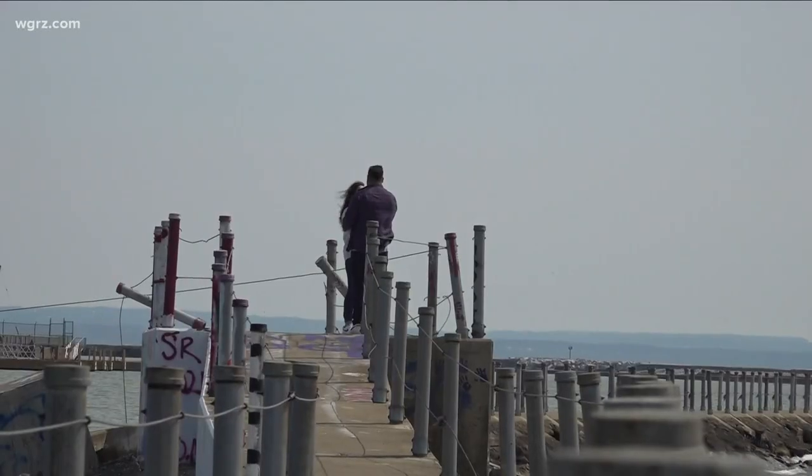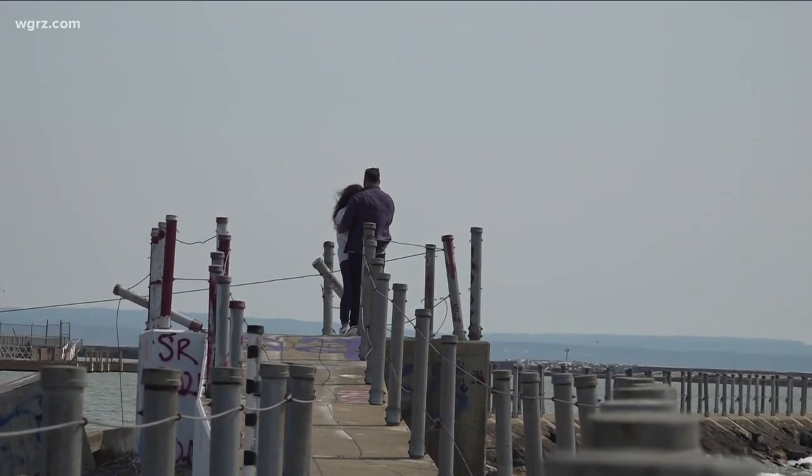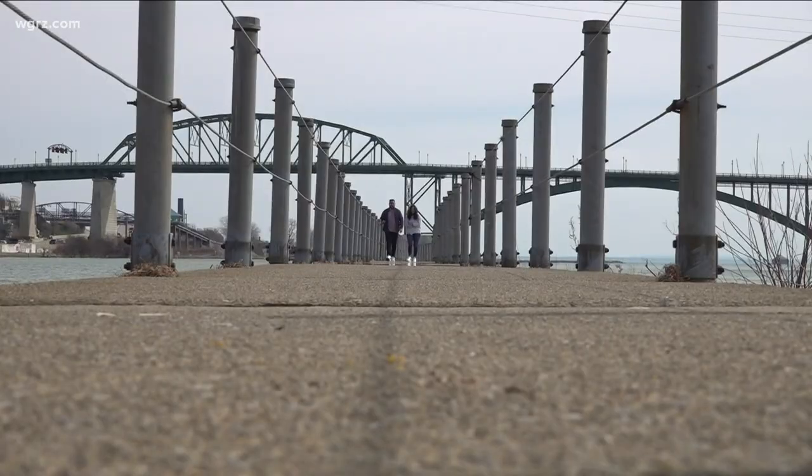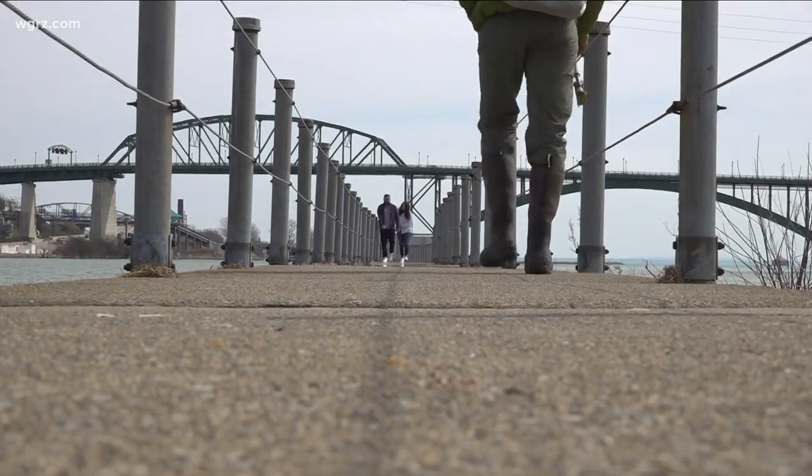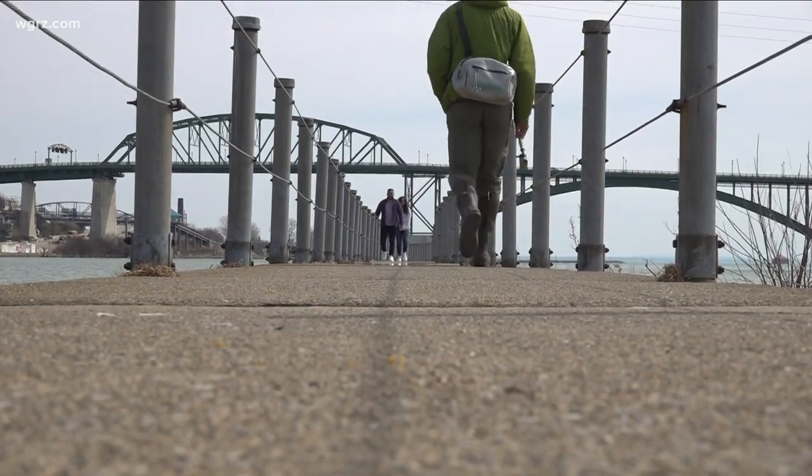Don't pee on the camera! For Gabriel Issa, it's a nice day date with his girlfriend. Why here? "The pier is beautiful. You've got the Niagara River and the lake right here, all in one area. Beautiful park — it's the best spot to be on a day like this."